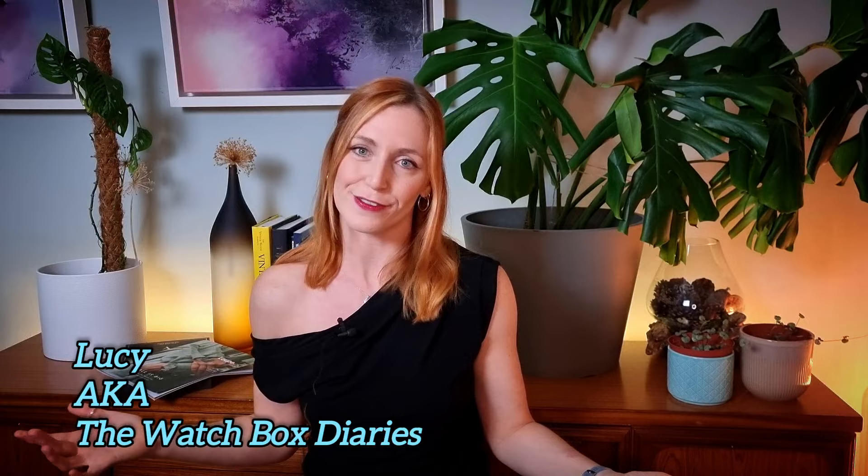Hi guys, Lucy aka The Watchbox Star is here with another video for you. Unpopular opinion about Watches and Wonders this year — I thought it was kind of lacklustre in terms of new releases. There were a handful of standout pieces though, and a couple of pleasant surprises. One of these pleasant surprises came from a Holy Trinity member, Vacheron Constantin.